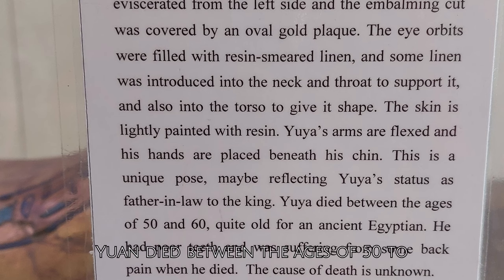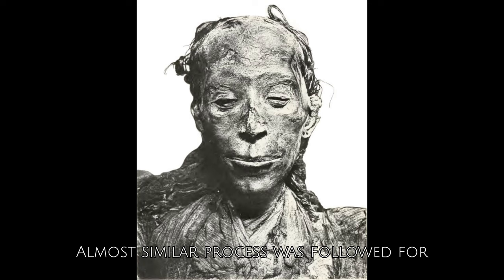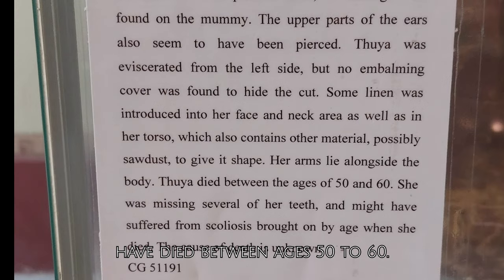Yuya died between the ages of 50 to 60, quite old for an ancient Egyptian. He was suffering from some back pain when he died. Similar context for Thuya is also mentioned alongside her mummy. Almost a similar process was followed for her mummification. Thuya is supposed to have suffered from scoliosis and would have died between ages 50 to 60.